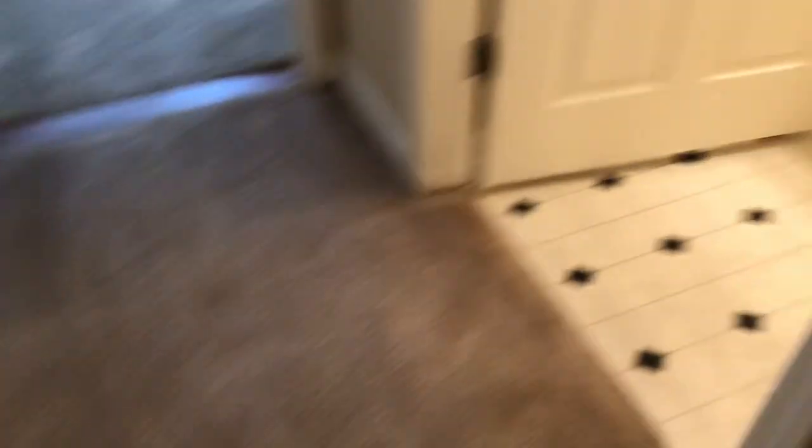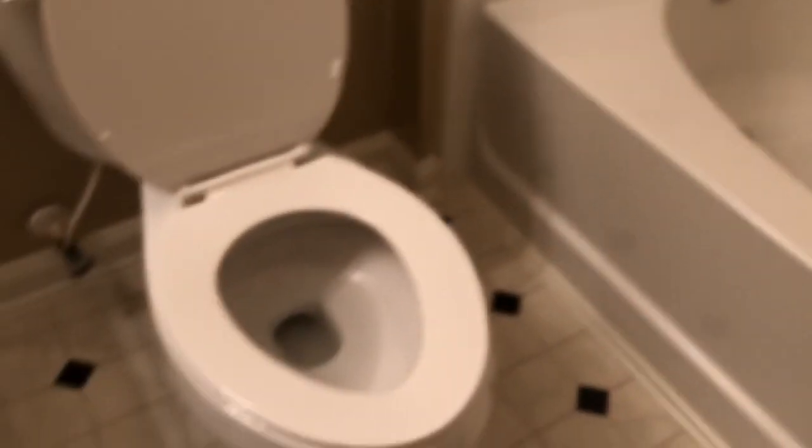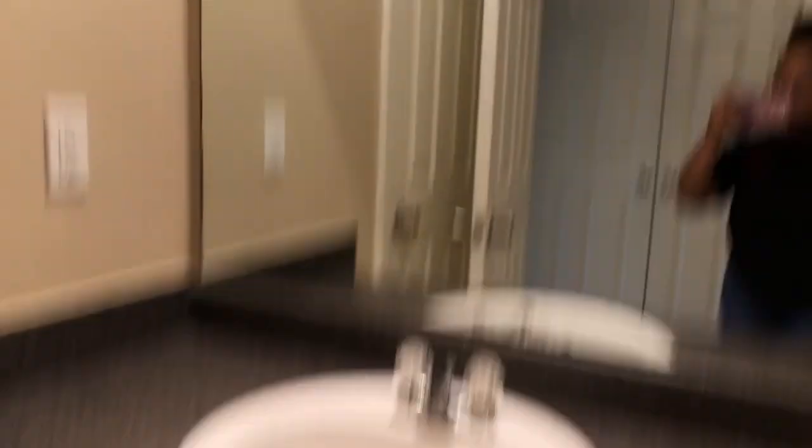Right across from the laundry room is the first bathroom. Both bathrooms are similar — they have a lot of cabinet space, which I love because I can store cleaning supplies, all my makeup, and things like that. The bathroom also comes with a large linen closet so I can store towels, tissue, etc.